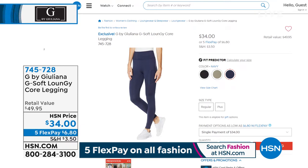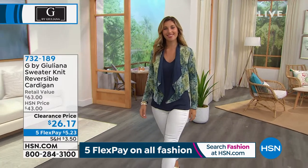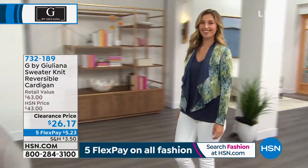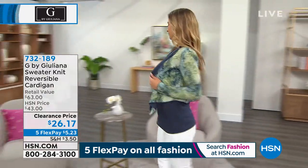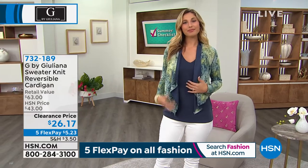Did I hear you right, Rick? You said we sold 4,000 pairs of these today? 4,000 pairs have been spoken for — we're getting very very limited. As I was talking to Juliana, we were getting a little concerned we might not be able to do a full presentation. And that goes fantastically with this sweater knit reversible cardigan, clearance priced at $26.17.